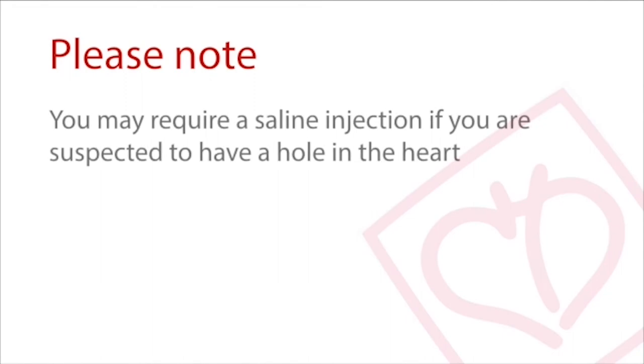If you are suspected to have a hole in your heart, you may require an injection during the scan. The scan process will not take more than an hour. There are no known harmful side effects from undergoing an echocardiogram and the test can be performed repeatedly.